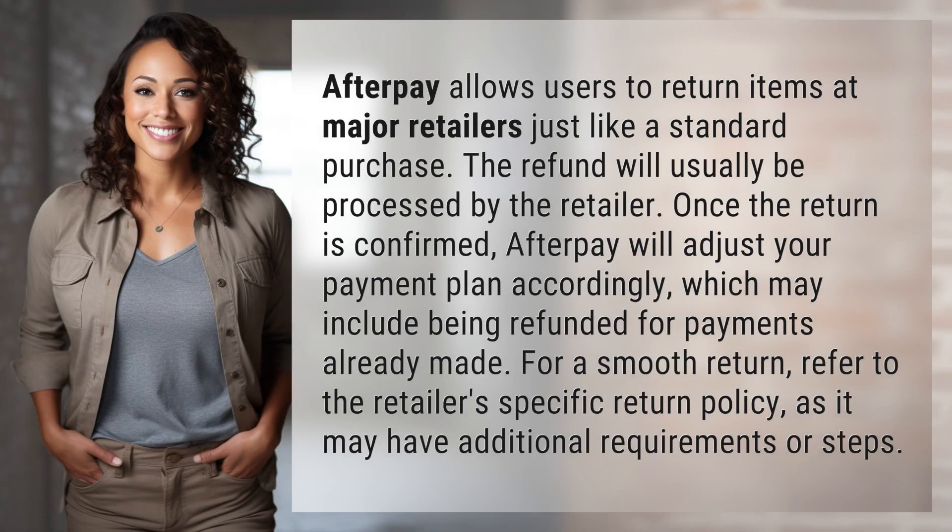Afterpay allows users to return items at major retailers just like a standard purchase. The refund will usually be processed by the retailer. Once the return is confirmed, Afterpay will adjust your payment plan accordingly, which may include being refunded for payments already made.